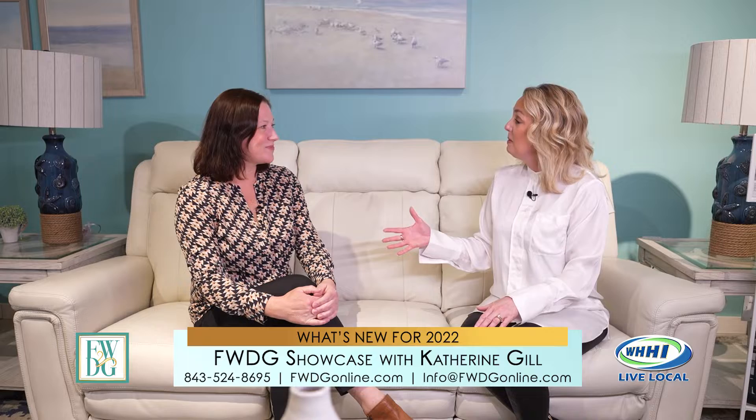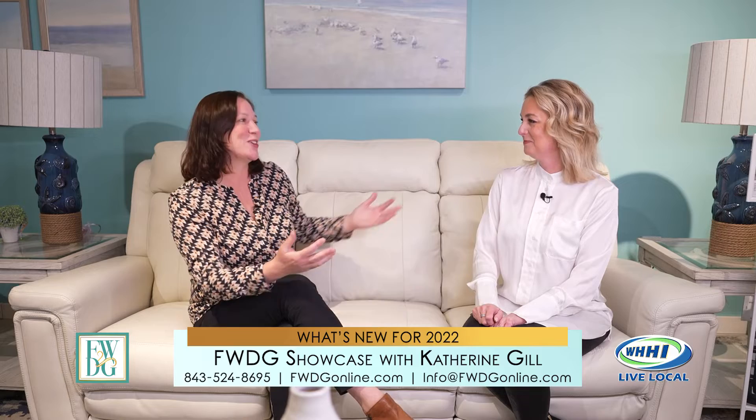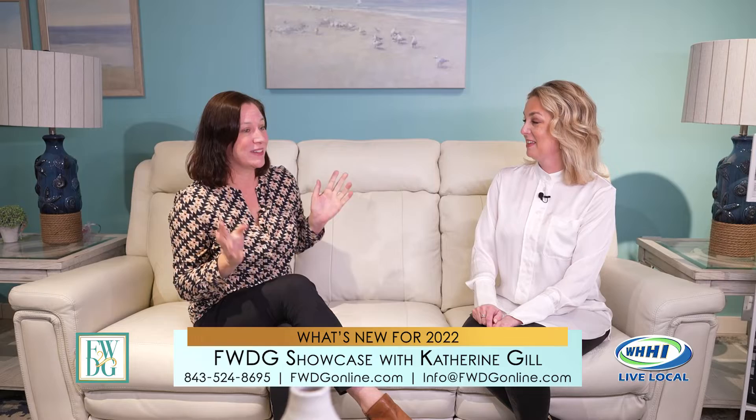Let's talk a little bit about FWDG because there might be some people that still don't know about you guys, which is hard to believe since you've been around for 50 years. We started in 1972. We've been here in this location at Robert Smalls for about 20 years. We have a gigantic showroom full of in-stock furniture — everything from furniture to mattresses by Serta and Tempur-Pedic, in-stock stuff, custom upholstery from Bassett, Rowe, and Dimensions, plus really fun home decor.